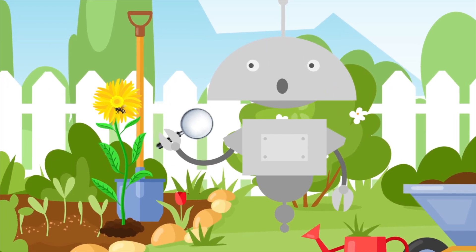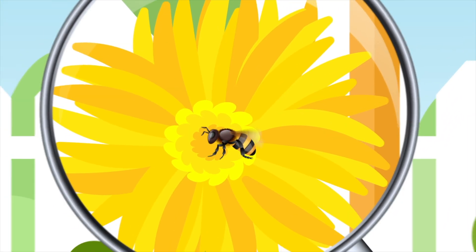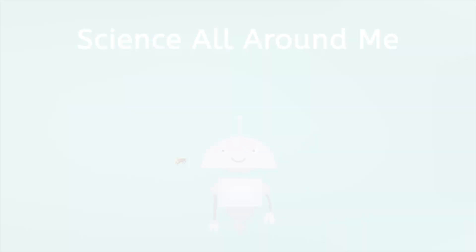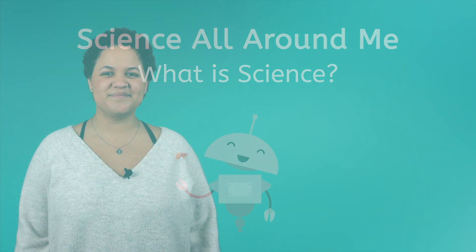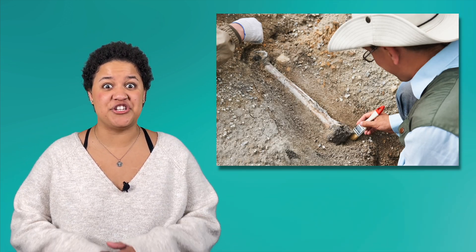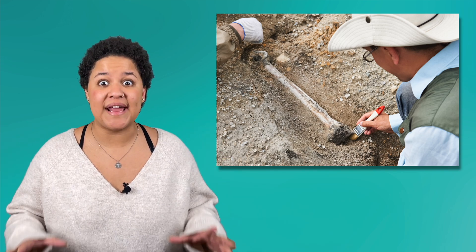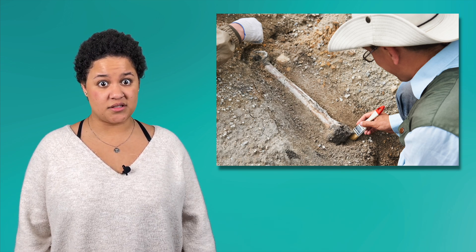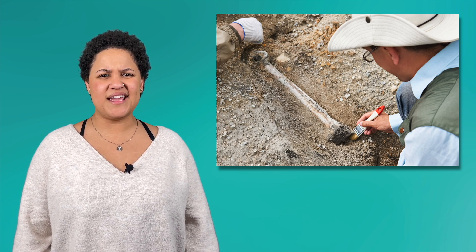Let's get started. When you think of the word science, what comes to mind? I think of the doctors who help me when I'm sick, or even paleontologists who study ancient fossils. There are so many different kinds of scientists out there, but they all study very different things. So, what exactly is science?